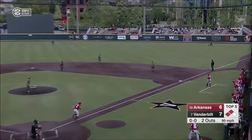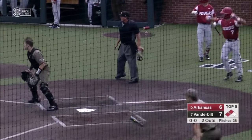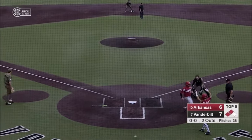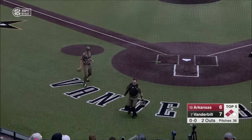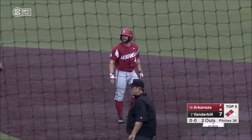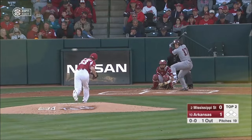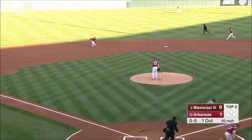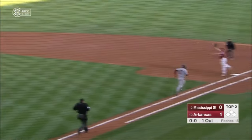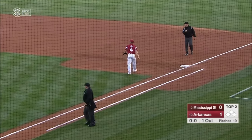Ezell, right side, will get Arkansas back to the lead. Ball gets loose, and Ezell goes to second. Two RBI single. Eight to seven Razorbacks. A slow dribbler to Martin — he will charge, scoop, and throw. And Ezell had to come off the bag to apply the tag on Foscue.